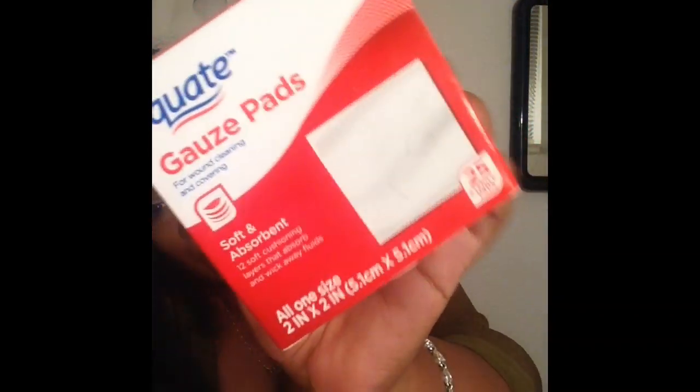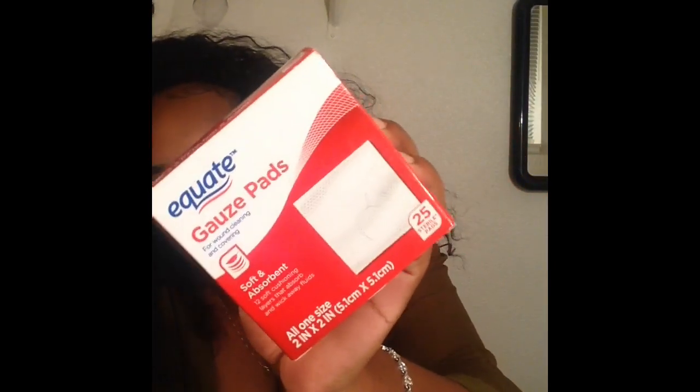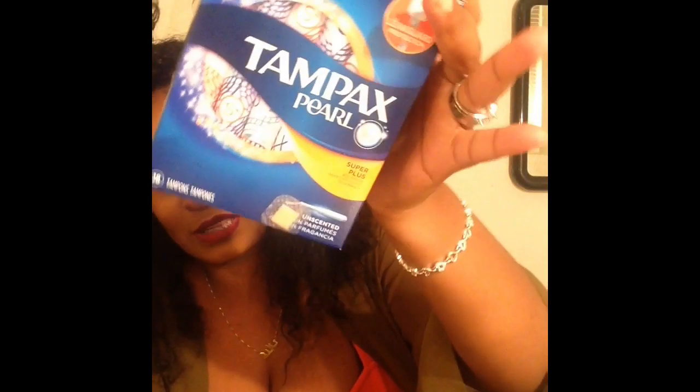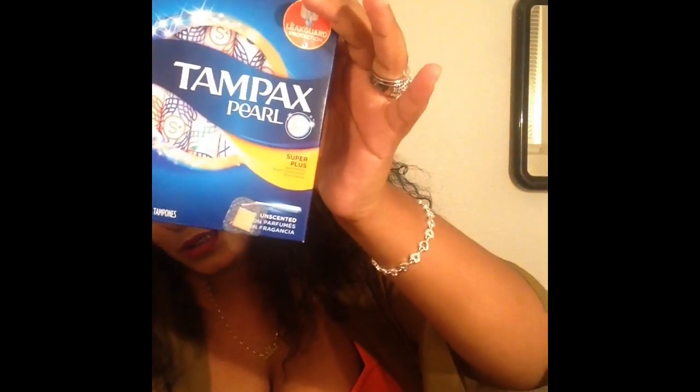I have gauze pads — this is also for my incisions to dress them after I clean them. These were a dollar. I'm also bringing tampons, just in case that time of the month comes while I'm still in my healing process. You can never be too careful, so be prepared. Or if you use pads or a cup, bring some of those.